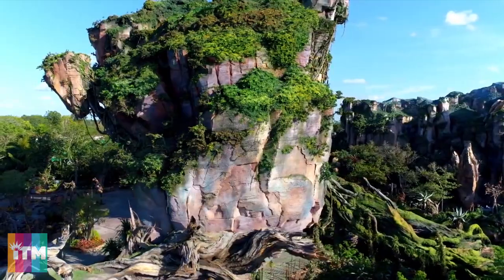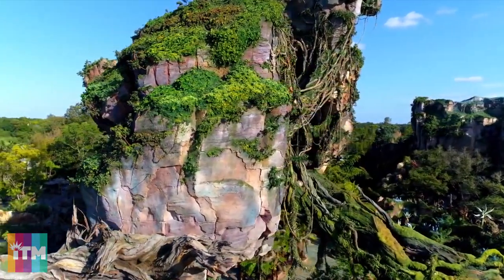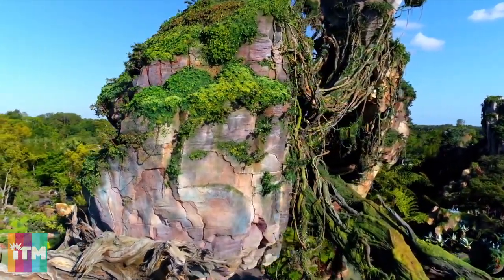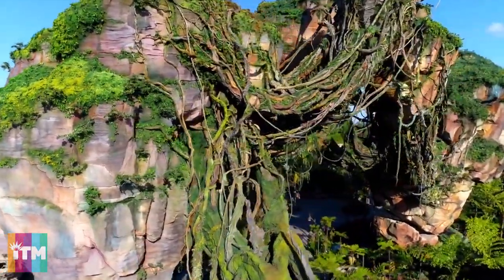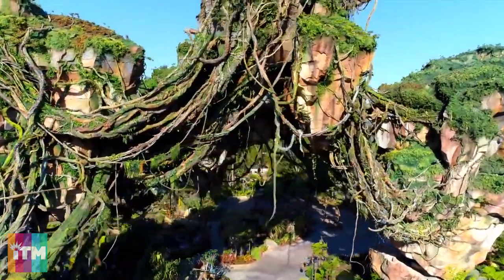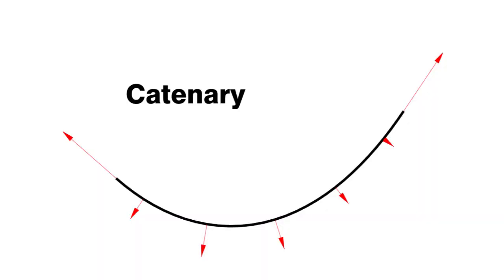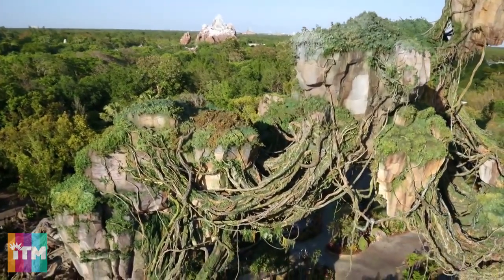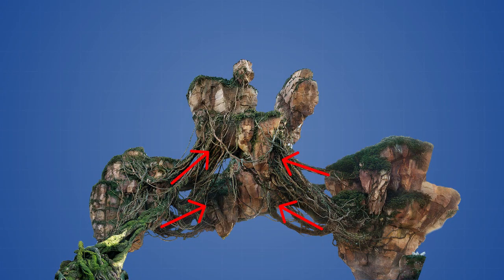They really do look like they are made from actual rock and earth, when in reality they are hollow with a steel superstructure on the inside and a thin concrete shell on the outside. To create the illusion that the mountains are floating in midair, the Imagineers hid the steel support beams inside large vines which appear to be hanging down from the mountains. Our brains are used to seeing vines hanging down in a catenary shape, just like rope or string, so when we see the floating mountains, our brains instinctively assume that the vines are suspended, even though the vines are actually holding the mountains up from underneath.